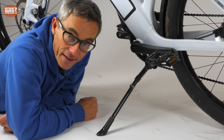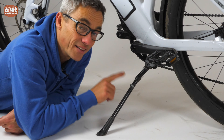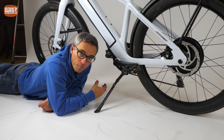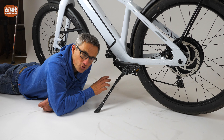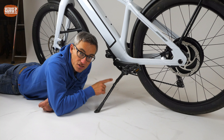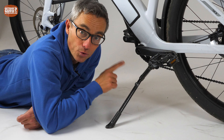One last remark about a very important part: the sidestand. It's a Pletcher sidestand rated for 40 kilograms according to the sticker. The bike weighs 32 kg, leaving only 8 kg for luggage. But if the carrier is rated for 22.5 kilograms, this sidestand is seriously underrated. My advice to the people at Stromer: please put a more heavy-duty sidestand on the ST3.